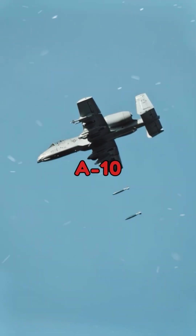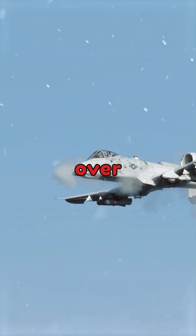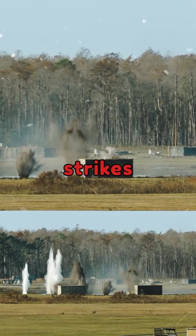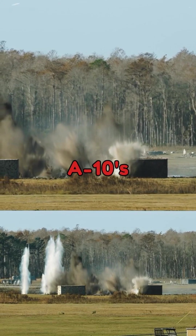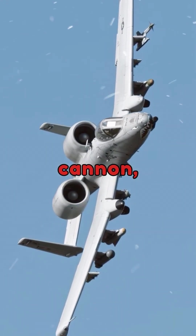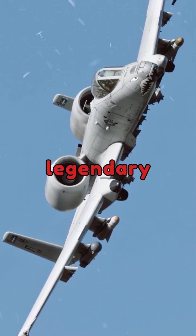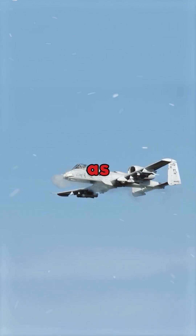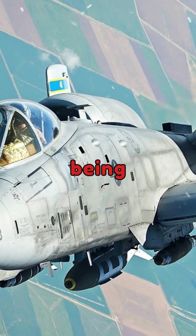Soldiers frequently describe the A-10 as their guardian angel on the battlefield. Its ability to loiter over a combat zone for extended periods and deliver precise strikes with its Avenger cannon makes ground troops feel protected. The A-10's 30mm cannon, capable of firing depleted uranium rounds, is legendary among troops. Soldiers have described its sound as a reassuring signal that the enemy is being neutralized.